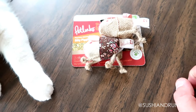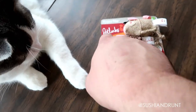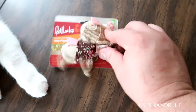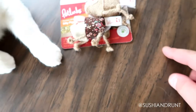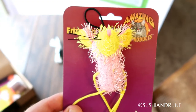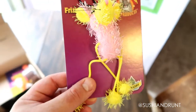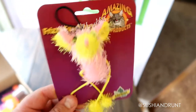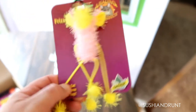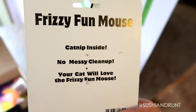The next item we have are these Silly Piggies by Hyper Nip Pet Links — more potent than catnip, safe for pets, 100% satisfaction. Next up we have this Frizzy Fun Mouse by Amazing Pet Products — it's got some strings on there, looks to be kind of interesting, catnip inside, no messy cleanup.